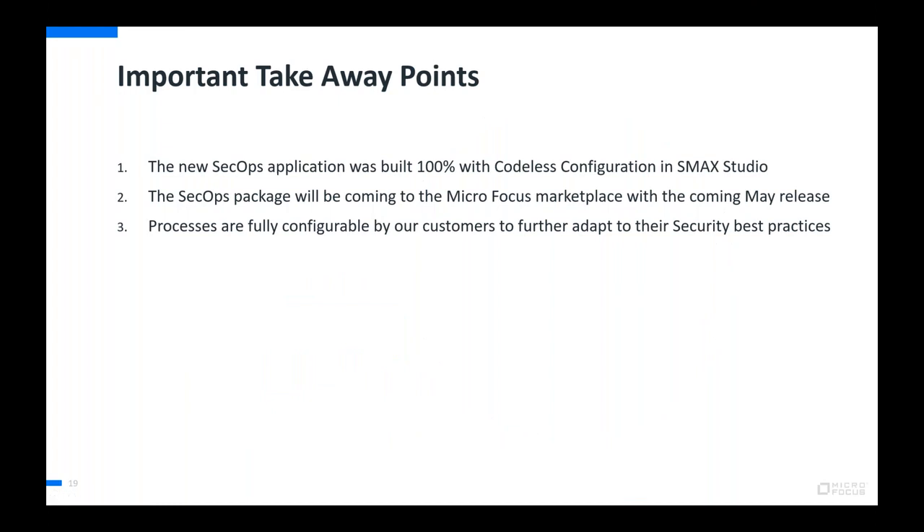Important takeaway: everything shown was built just as a customer would do — built entirely with the codeless configuration capabilities of Studio, actually fully built on a February release system. The modular package management feature will be used to package that content up, and it will be posted on the MicroFocus ITOM Marketplace around the time of this release. Additional modules are planned. These can be downloaded for free from the marketplace and are fully configurable — load them in and configure to meet your needs, or just test them on a temporary system.